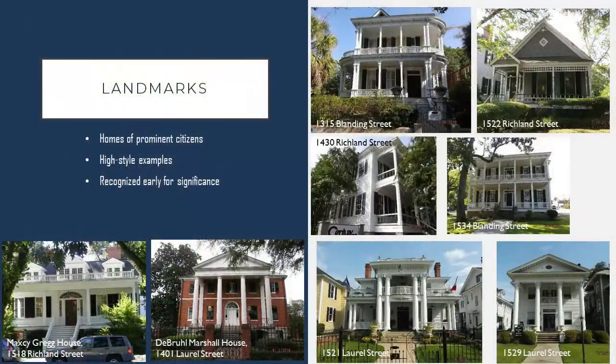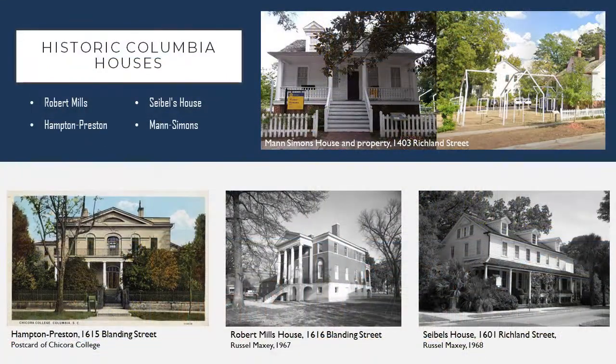Another example of architecture in the district is Italianate, notable at 1430 Richland and 1534 Blanding, with wide bracketed eaves which is a very recognizable feature of this particular architectural style. There's also a large number of early Greek Revival and neoclassical style homes, with the De Brule Marshall House at 1401 Laurel Street being a very good example of Greek Revival architecture. There are also a number of properties within this historic district that are owned or managed by Historic Columbia. The most well known among these are likely the Robert Mills and Hampton Preston properties, both of which are high style examples owned by prominent citizens of Columbia — each takes up a whole city block, so they're very significant structures architecturally and historically.